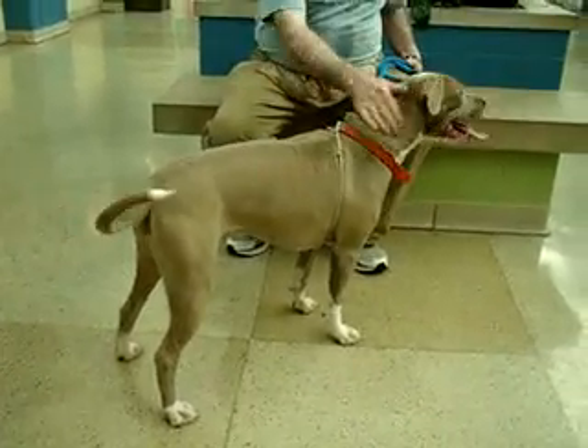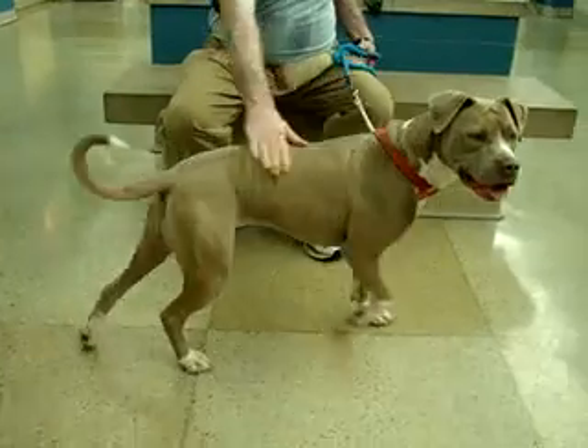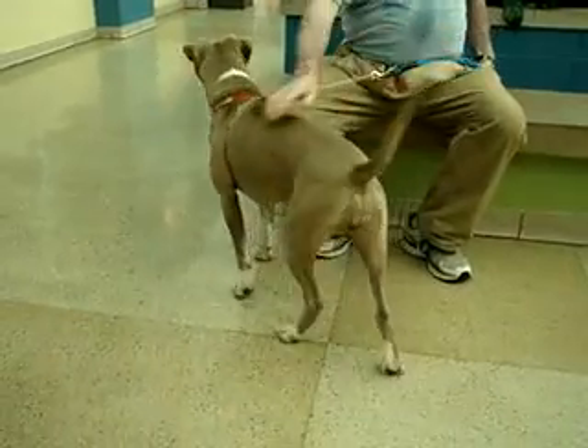She loves treats and takes them gently, so we're hoping she'll be pretty easy to train if you want to teach her some new things. She's got a very loving face and a friendly personality. She's going to make someone a great pet.